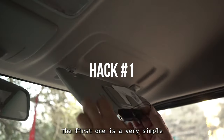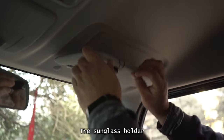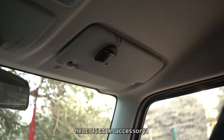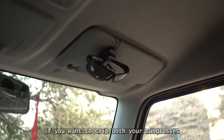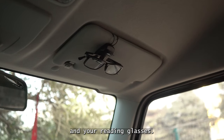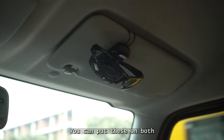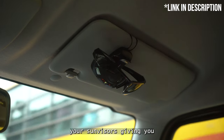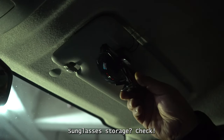Hack number one. The first one is a very simple plug-and-play solution. The sunglass holder is a straightforward, neat little accessory. You can put a couple of them if you want to clip both your sunglasses and your reading glasses. It's a simple clip-on on the sun visor — you can put these on both your sun visors, giving you plenty of eyewear storage. Sunglasses storage, check.